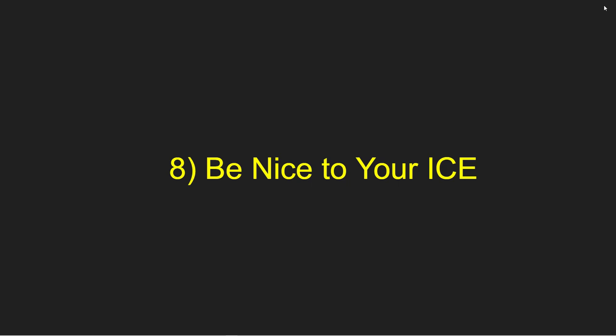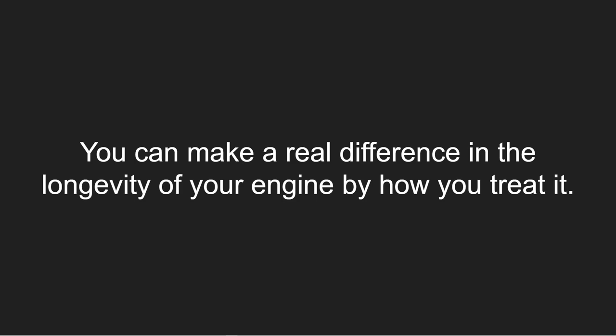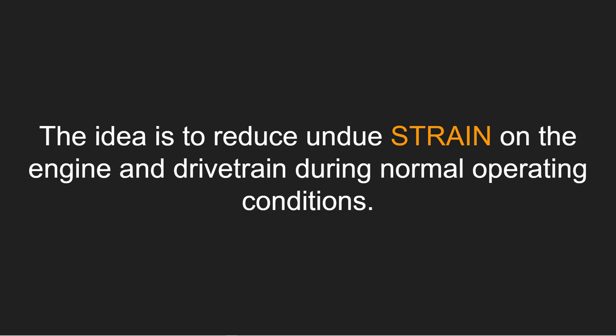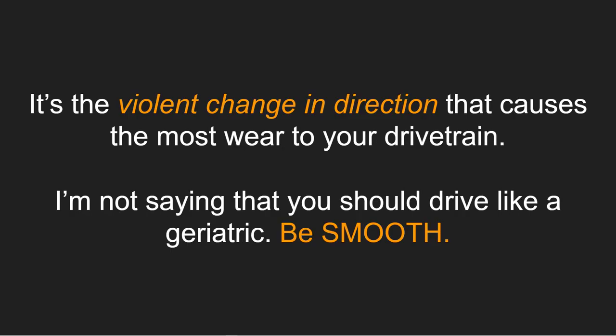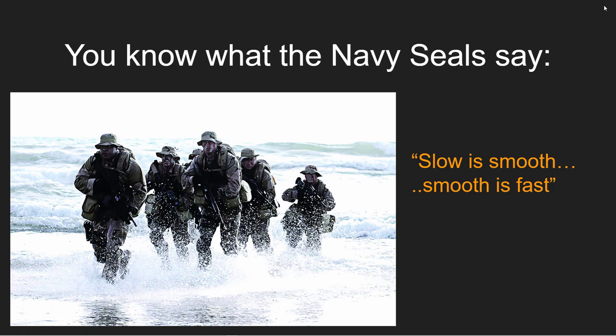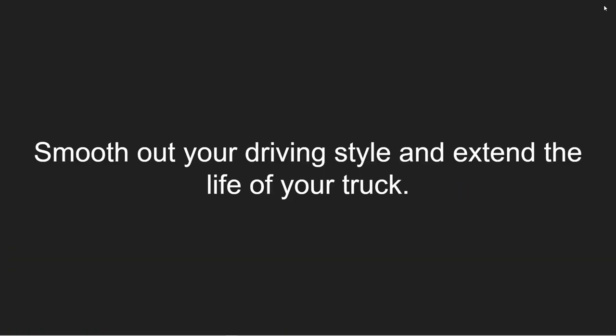Step number eight towards a longer lasting truck is to be nice to your ICE — Internal Combustion Engine. You can make a real difference in longevity by how you treat it. The idea is to reduce undue strain on the engine and drivetrain during normal operating conditions. If you drive it like you stole it — heavy acceleration, heavy braking, hard cornering — all of these cause more strain on drivetrain and engine components. It's the violent change in direction, all that momentum shifted in a different direction, that causes the most wear. Be smooth. As the Navy SEALs say: slow is smooth, smooth is fast.